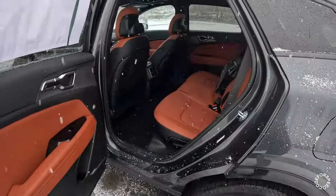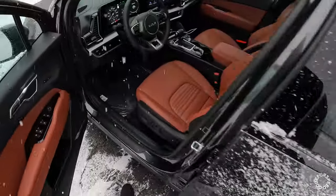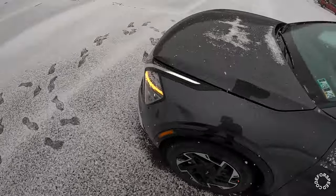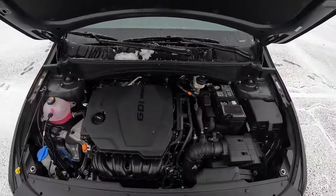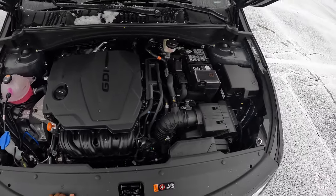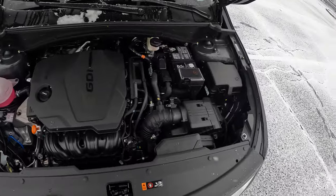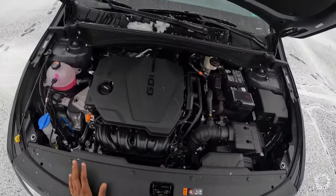Easy to get in and out of this second row. Let's take a look at that four-cylinder engine. Alright, there goes that four-cylinder engine — a lot of space in here, decent amount of room to work with.